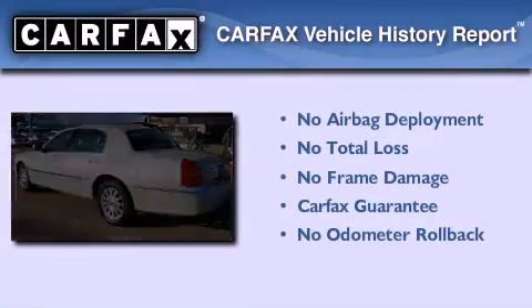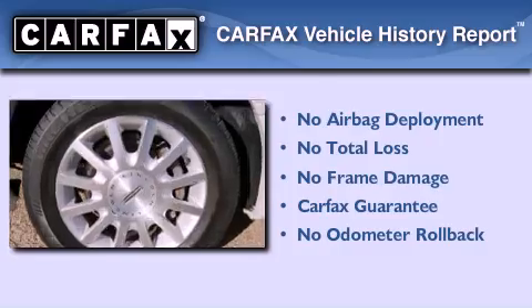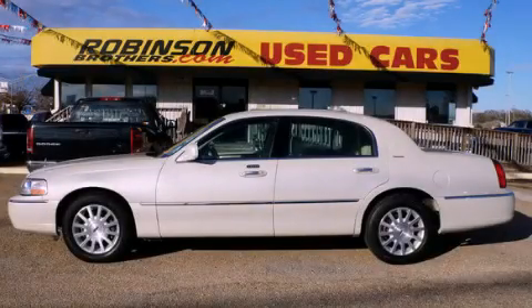Not to mention that this Lincoln qualifies for the Carfax Buyback Guarantee. Contact us today to schedule your opportunity to see this automobile in person.